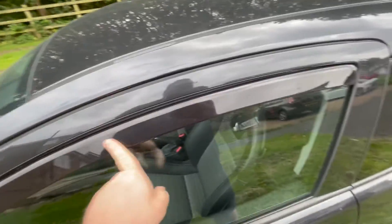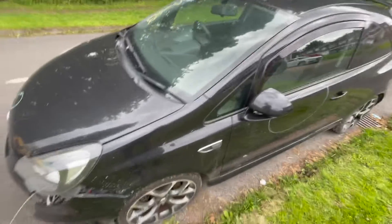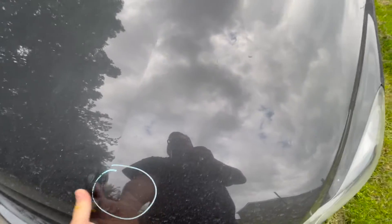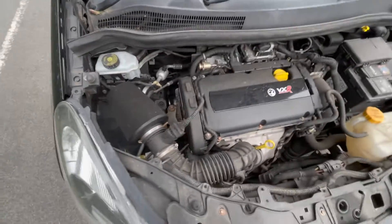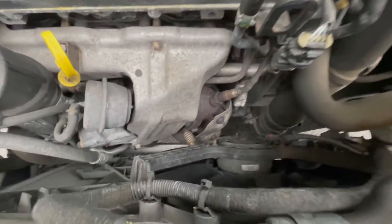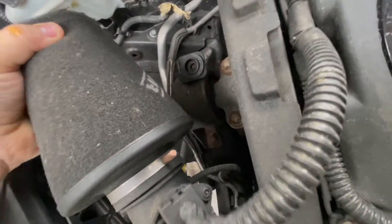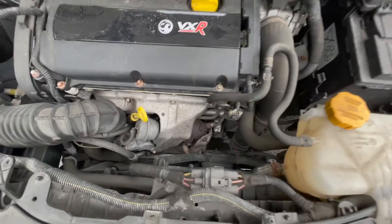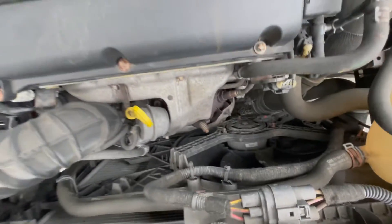We've got the Team Heko wind deflectors, which I actually quite like — I've got them on my Golf as well. Well, I can tell it's got the standard pre-cut on there. It's got a reduction kit which looks like a ram air. Looks fairly standard. You can see it's got the pre-cut on there so no one's messed around with it.